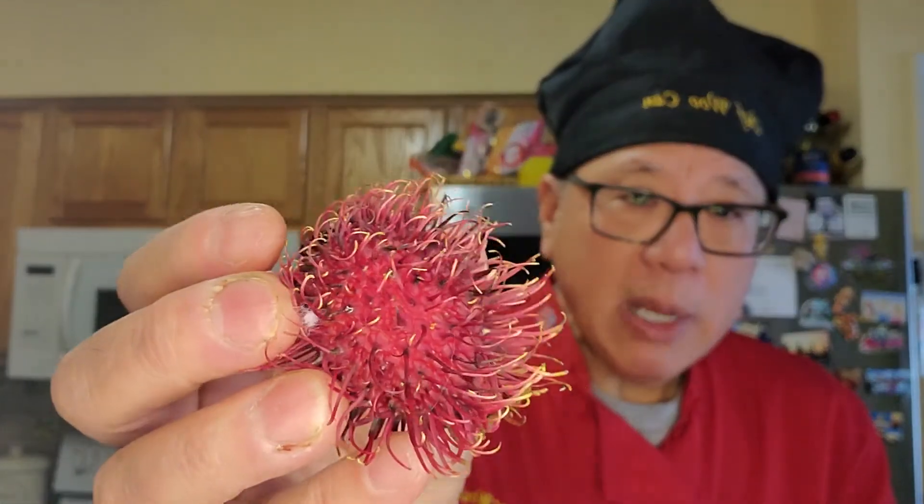So I encourage you to try different fruits. It's really delicious — it's sweet. So if you've had lychees, this is just in the same family. It looks a little strange, a little weird. But sometimes the weirdest things taste the best. Give it a shot — you never know, you might get hooked on it.